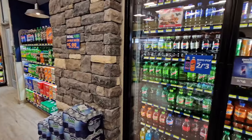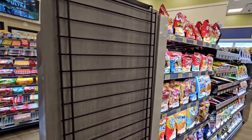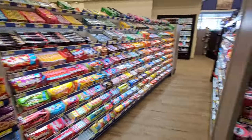All of Gettysburg is abuzz with the grand opening of the new Royal Farms located off Route 30 across from Gateway, Gettysburg.